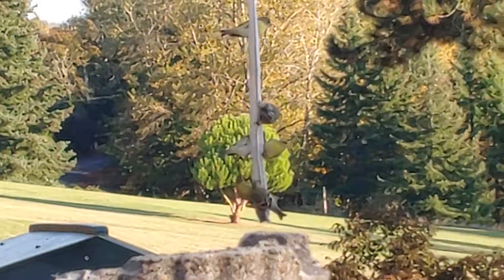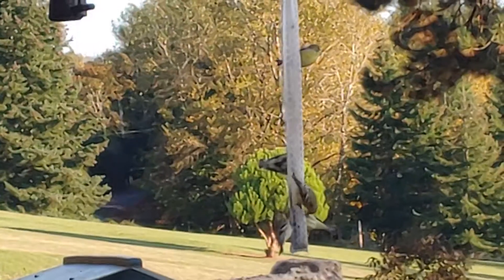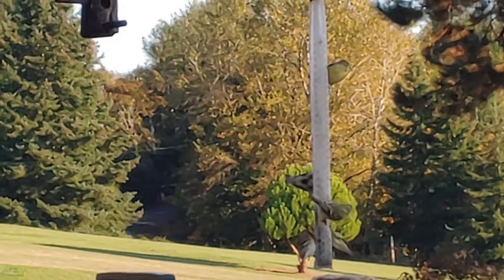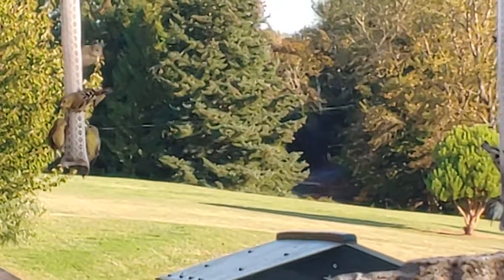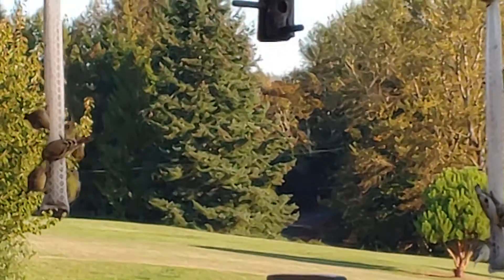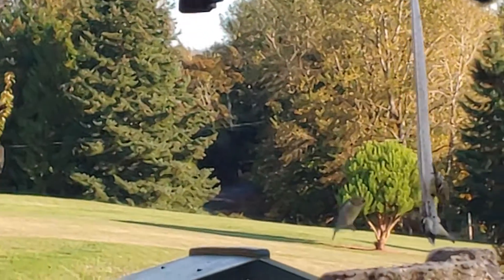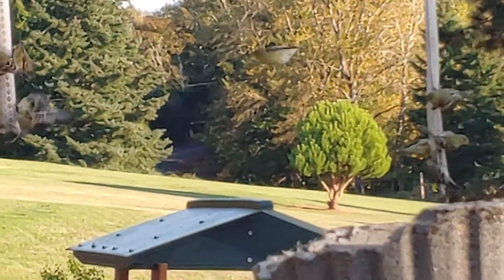Okay, here we've got about eight birds. They're so cute. Six, seven, eight, nine birds right here. They run away if I try to get closer. They're so cute.